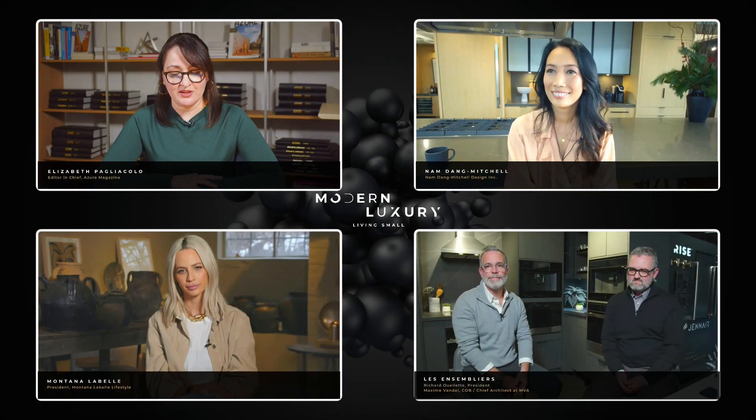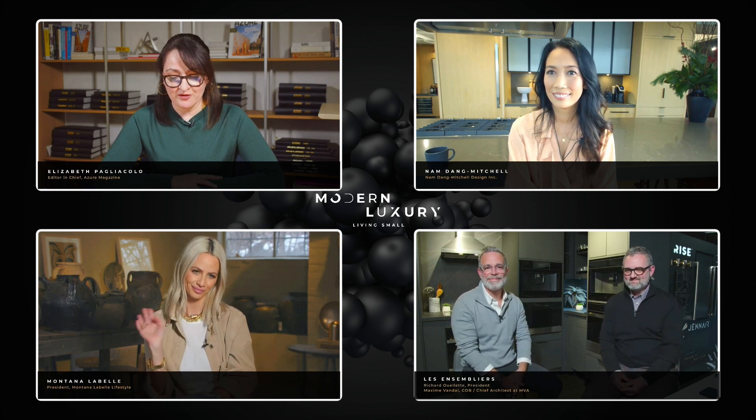We have with us today Nam Dang Mitchell from Calgary, Richard Willett and Maxine Vandal of Les Ensembliers from Montreal, and Montana Labelle from Toronto — all have earned international acclaim for their multiple amazing commercial and residential projects. Each of our designers is going to showcase a small space project they've worked on. They're going to walk us through case studies and show us how they envisioned a knockout design within a limited space, bringing us through strategies they employed to get the most out of the square footage. Then we're going to talk about compact kitchens.